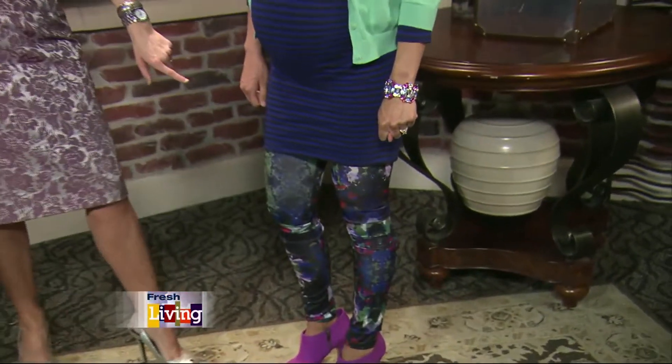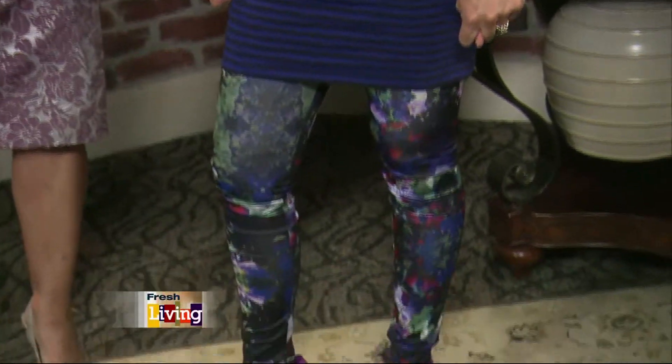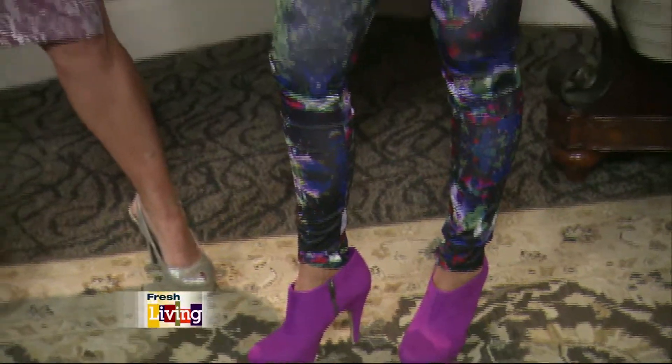I mixed in a floral legging on the bottom. It's $25, and it's got a really great stretchy band, so it's very comfortable. You could mix this legging with a lot of different pieces, like a denim jacket or a T-shirt. And then the shoes.